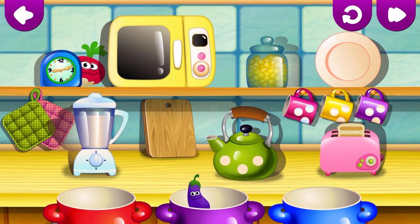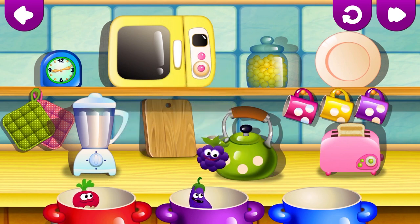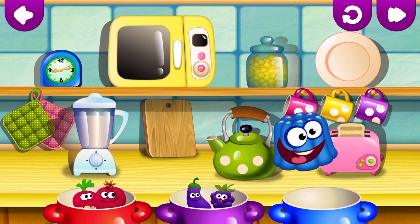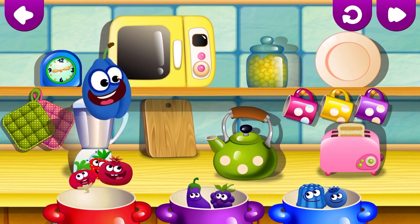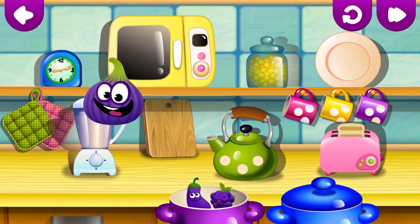Purple eggplant. Red radish. Purple blackberry. Red pomegranate. Blue jelly. Blue blueberry. Red strawberry. Blue plum. Purple fig.